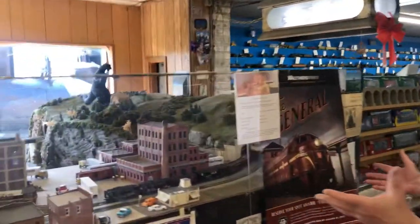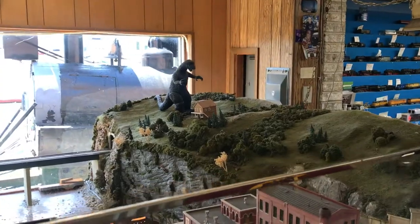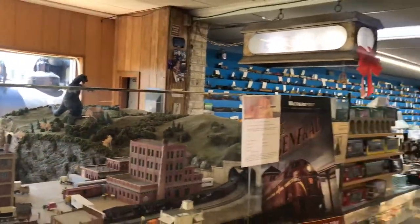We have an 8x12 layout, fully scenic with Woodland Scenics. What's that Godzilla doing back there? A buddy of mine gave me Godzilla and the kids love it.